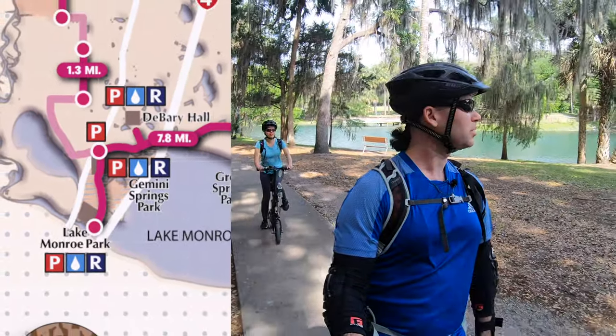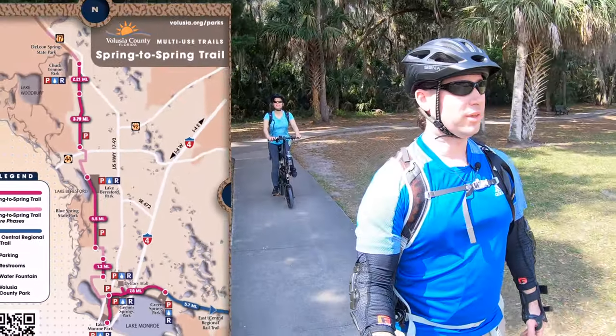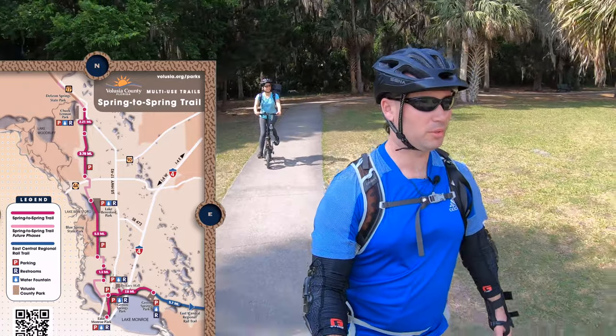So this is Gemini Springs Park, which is the trailhead for the Spring to Spring Trail, which is a multi-use trail that connects to a couple of other multi-use trails.